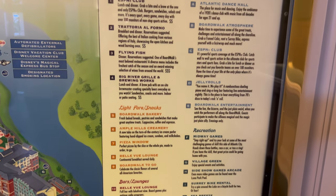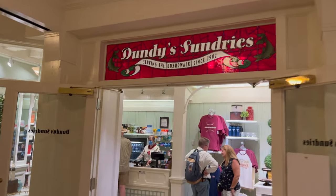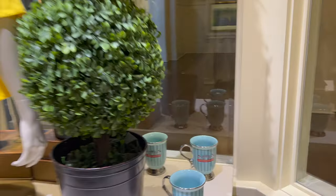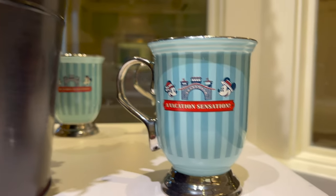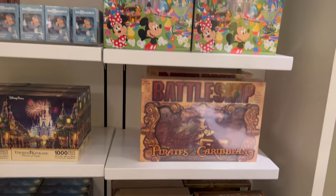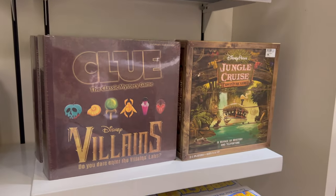There's restaurants here, there's stores, all sorts of stuff. Speaking of stores, here's the gift shop — Dundee Sundries. You get all sorts of Boardwalk merchandise in here. You get all the different games: Disney games, Pirates of the Caribbean, Battleship, Thomas Kinkade, Disney puzzles, Clue Villains, Jungle Cruise game.